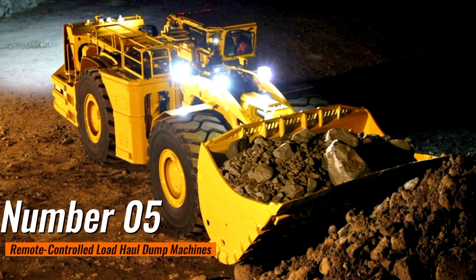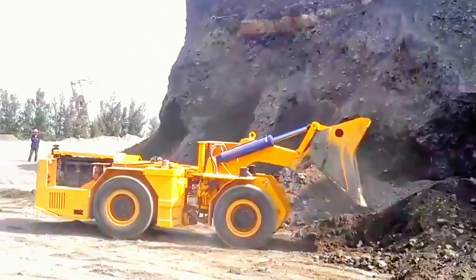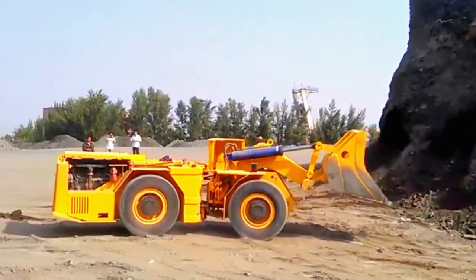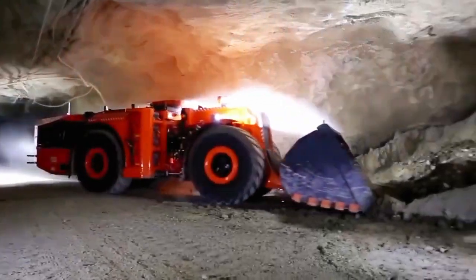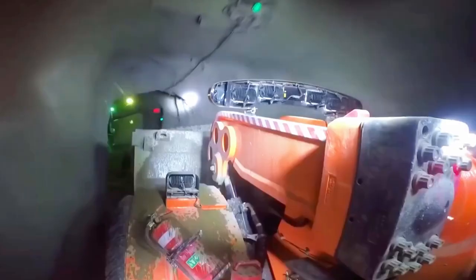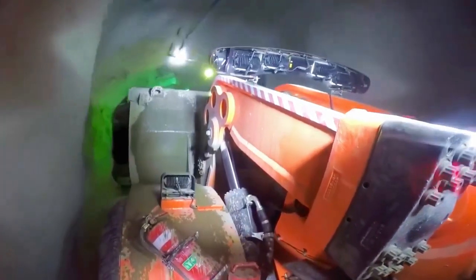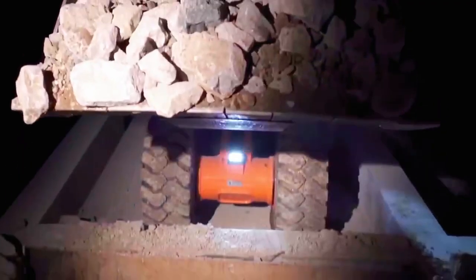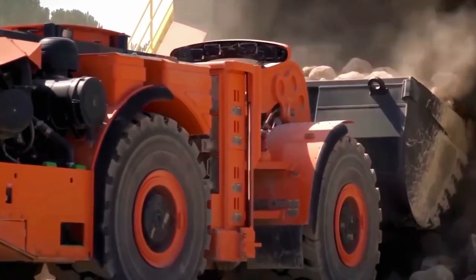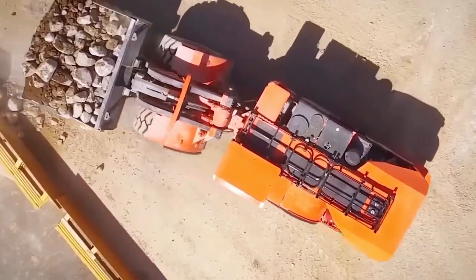Number 5: Remote-controlled load haul dump machines. Remote-controlled LHD machines represent a paradigm shift in underground mining operations, embodying the fusion of cutting-edge technology and safety. These versatile machines, remotely operated from a safe distance, have revolutionized the way materials are extracted and transported in subterranean environments. With their robust design and precise controls, remote-controlled LHD machines efficiently scoop up ore or other materials and load them onto haulage vehicles without exposing human operators to potentially hazardous conditions.